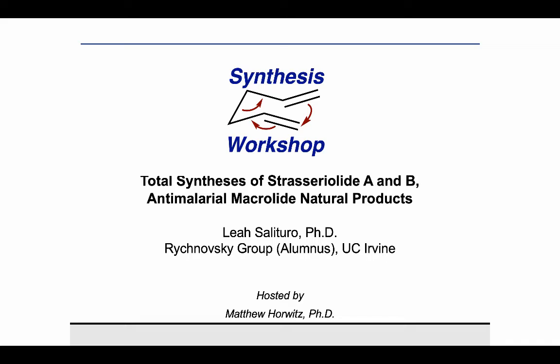Thank you for joining us on Synthesis Workshop. On today's Research Spotlight episode, we're joined by Leah Salatero. Leah got her bachelor's degree in chemistry from Connecticut College, during which time she did an internship at Merck and also did undergraduate research in the labs of Professor Bill Hawkins and Professor Bruce Branchini.